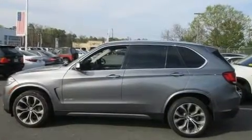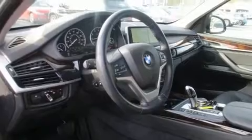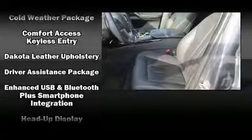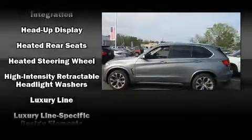Rear passengers enjoy the seat heating functionality, keeping them warm during the winter months. Passenger security is always assured thanks to various safety features such as brake assist, an emergency communication system, and four-wheel disc brakes with ABS.